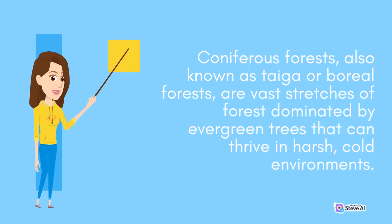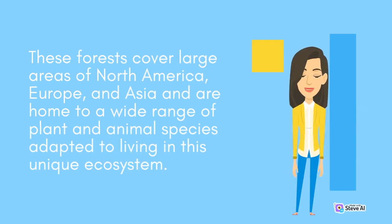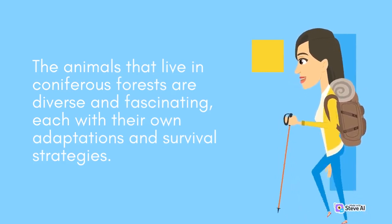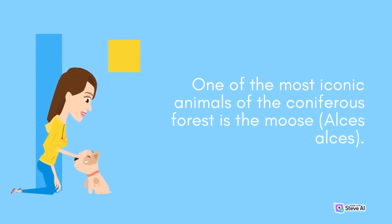Coniferous forests, also known as taiga or boreal forests, are vast stretches of forest dominated by evergreen trees that can thrive in harsh, cold environments. These forests cover large areas of North America, Europe, and Asia and are home to a wide range of plant and animal species adapted to living in this unique ecosystem. The animals that live in coniferous forests are diverse and fascinating, each with their own adaptations and survival strategies.